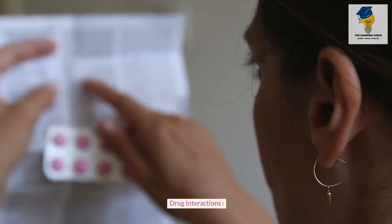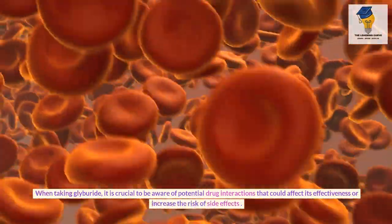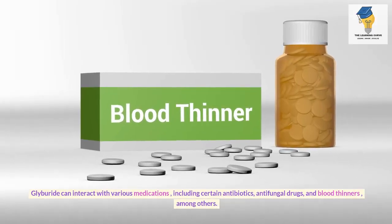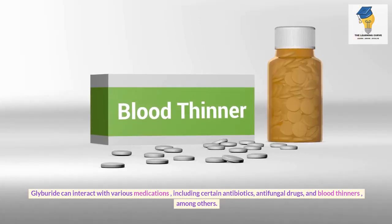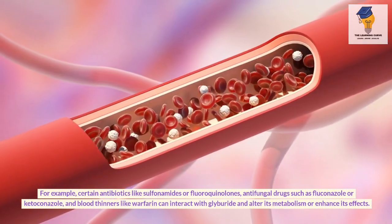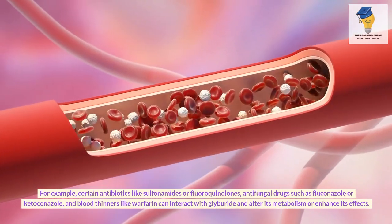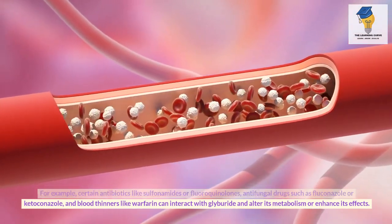When taking Glyburide, it is crucial to be aware of potential drug interactions that could affect its effectiveness or increase the risk of side effects. Glyburide can interact with various medications, including certain antibiotics like sulfonamides or fluoroquinolones, antifungal drugs such as fluconazole or ketoconazole, and blood thinners like warfarin, which can alter its metabolism or enhance its effects.